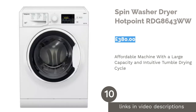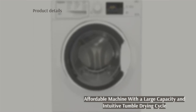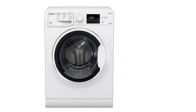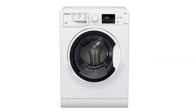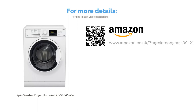The next product in our list is the Spin Washer Dryer by Hotpoint. This might not be the fanciest washer-dryer you'll ever come across, but it does the job. It's very affordable, making it perfect for those on a budget who simply want their clothes ready quickly. Surprisingly, the washing and drying load capacity of this machine is pretty decent. It also has excellent stain removing power and an intuitive tumble drying cycle, all of which contribute to its energy efficiency. Although it lacks other handy features, this machine isn't a bad buy at all for the price.